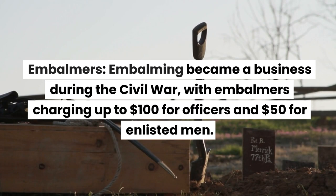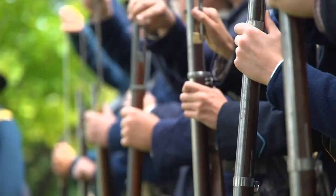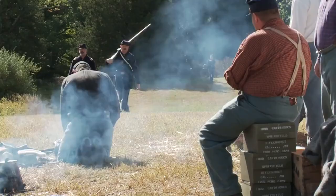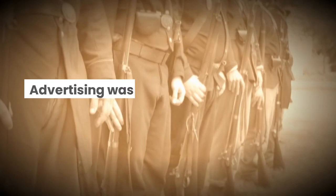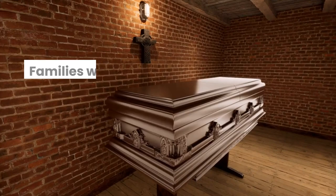Embalming became a business during the Civil War, with embalmers charging up to $100 for officers and $50 for enlisted men. Embalmers often followed armies or set up near large military hospitals to offer their services, obtaining permission from military authorities to operate within army camps or nearby. Advertising was another method employed by embalmers to attract clients.